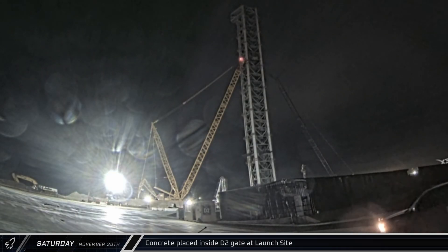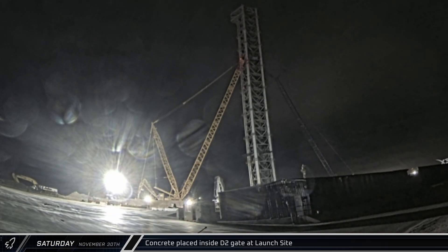Starting off this week in the early hours of Saturday morning, a concrete pump truck set up inside the D2 gate and began placing fresh concrete in the new commodities trench. Some eight hours later, the pour was finished and the truck packed up and headed out.